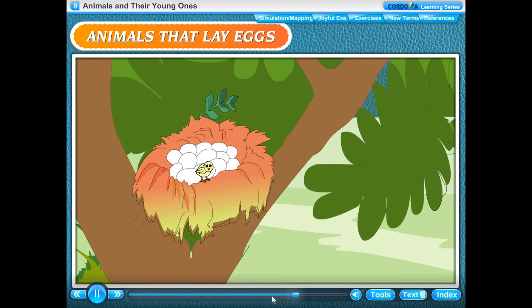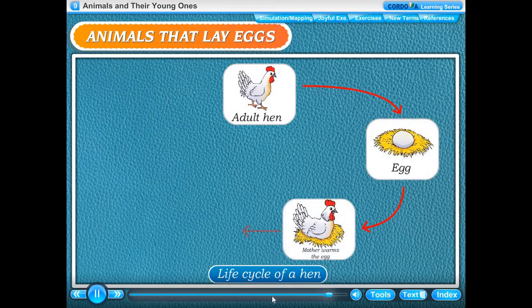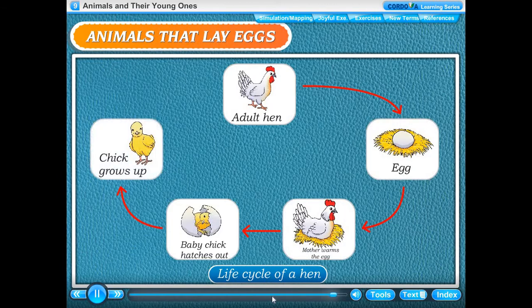The young ones do not have feathers and their eyes are closed. The parent birds feed them and teach them how to fly. They look after them till they are strong enough to look after themselves. Life cycle of a hen: adult hen → egg → mother warms the egg → baby chick hatches out → chick grows up.